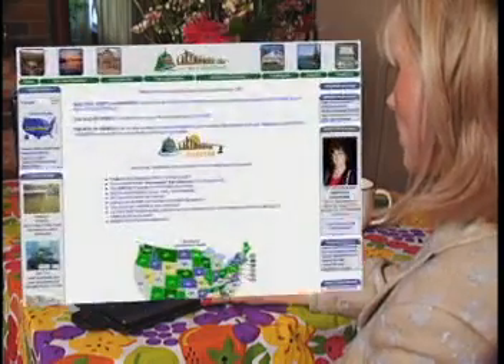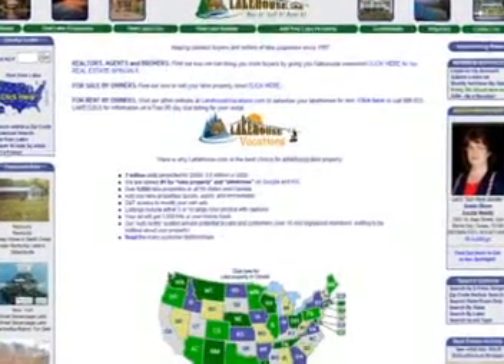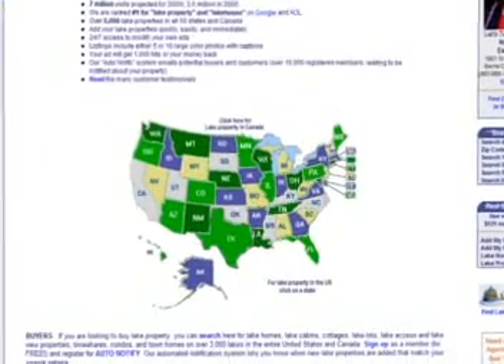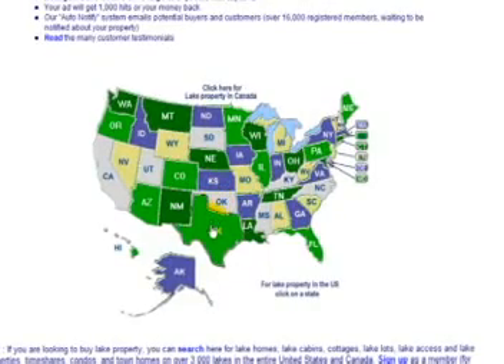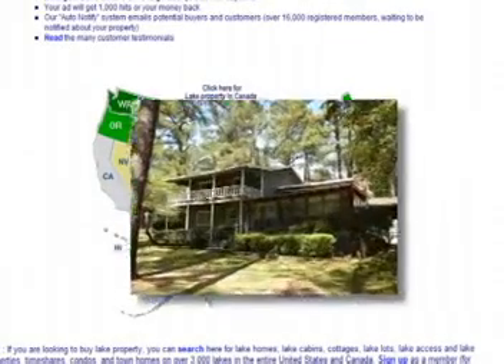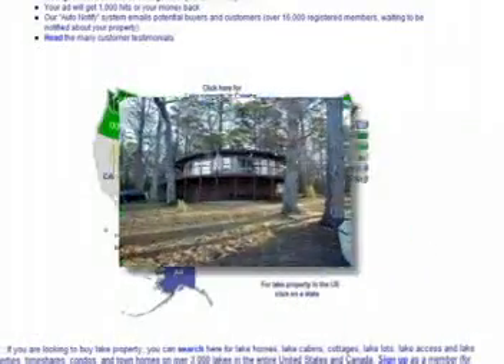Today, with over seven million visits a year and 1,500 realtors on lakehouse.com, we are the ultimate resource for connecting buyers and sellers of lake property online. Since 1997, lakehouse.com is a nationwide marketing tool for people looking to buy or sell lake property. The site features over 5,000 lake homes and lots throughout the United States and Canada.